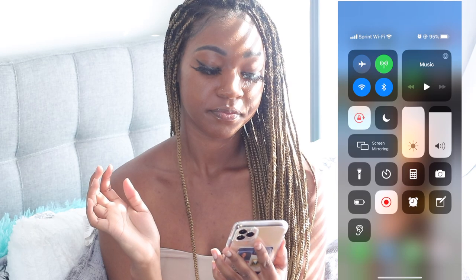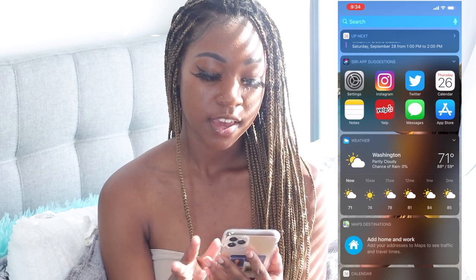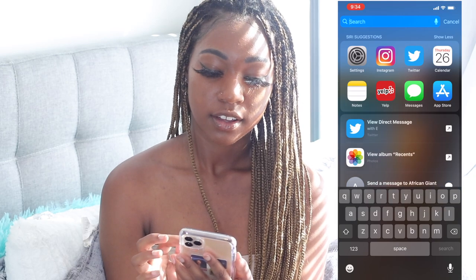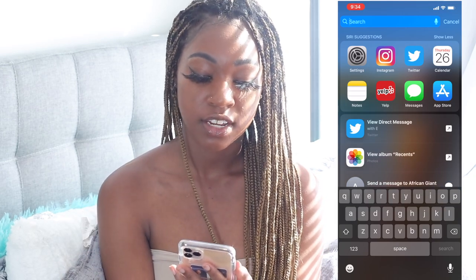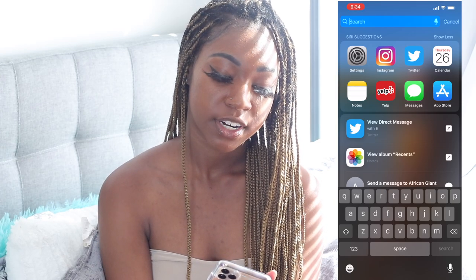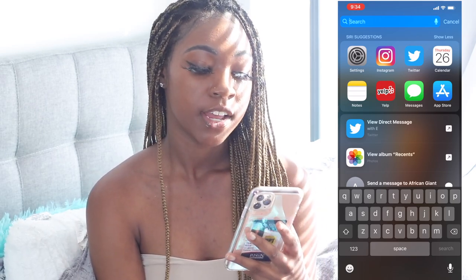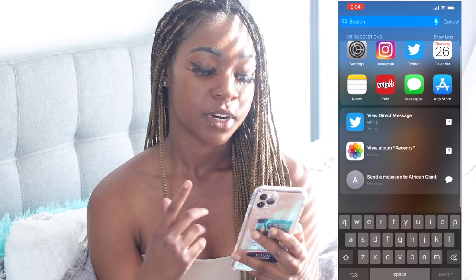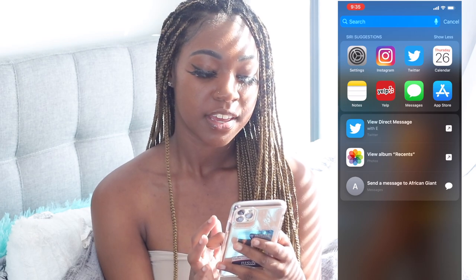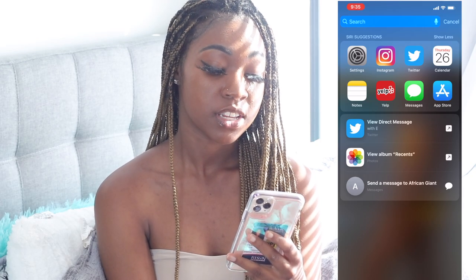I'm going to put my phone on Do Not Disturb and we're just going to go from left to right. Up here under my Siri Suggestions it has all the apps I use the most — Settings, Instagram, Twitter, Calendar, Notes, Messages, App Store. It also has who I'm talking to the most, like Twitter direct messages, and my Photos.